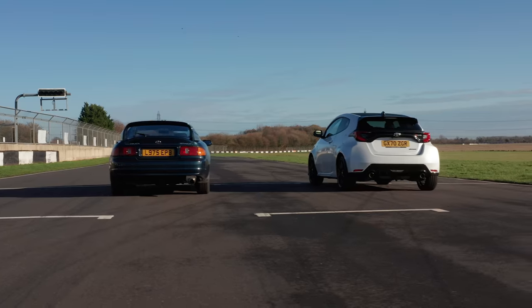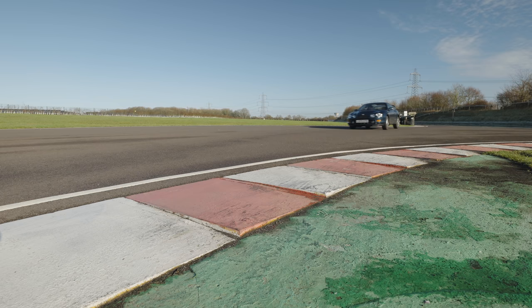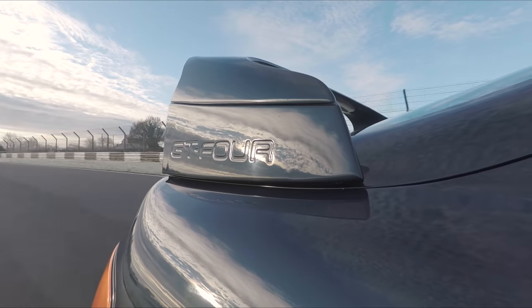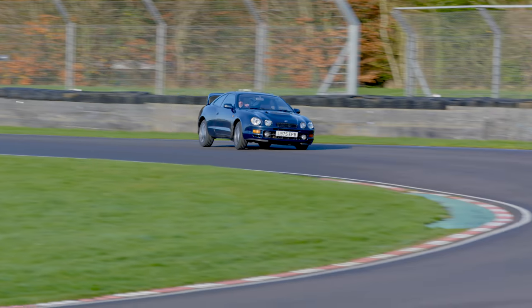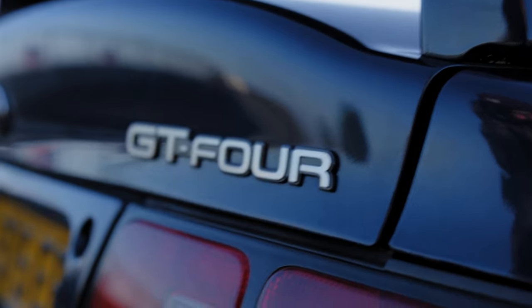The world of rallying has given us some very special road cars, turning humble hatchbacks into four-wheel drive hooligans with devastating performance. Toyota have been away from this market for some time, their last decent effort being the 90s WRC legend, the sleeker GT4 ST205.